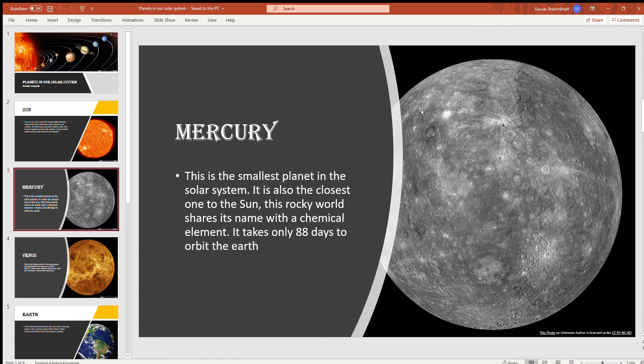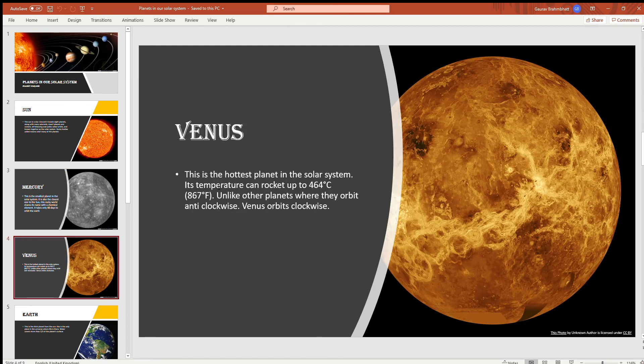Mercury. This is the smallest planet in the solar system. It is also the closest planet to the Sun. This rocky world shares its name with a chemical element, also known as mercury, found by Marie Curie. It takes only 88 days to orbit the Sun.